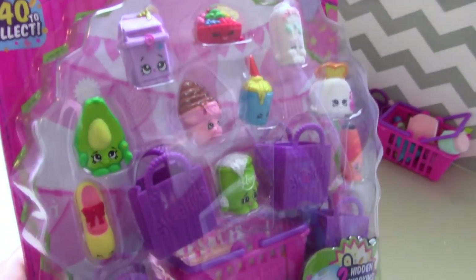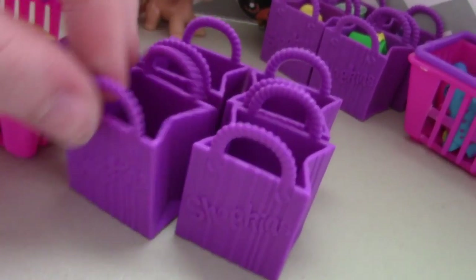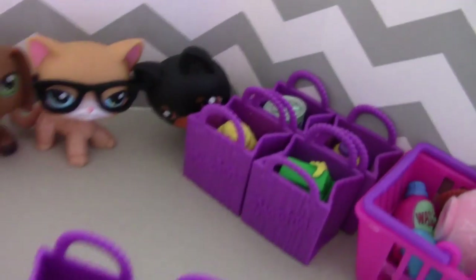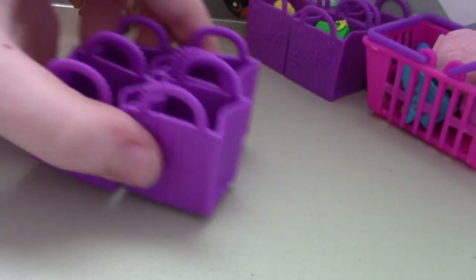So here it is in its container. Here are the little bags — there's four of them. Those are my other ones, and here are the mystery pets, which we'll open at the end. Let's put these over here.